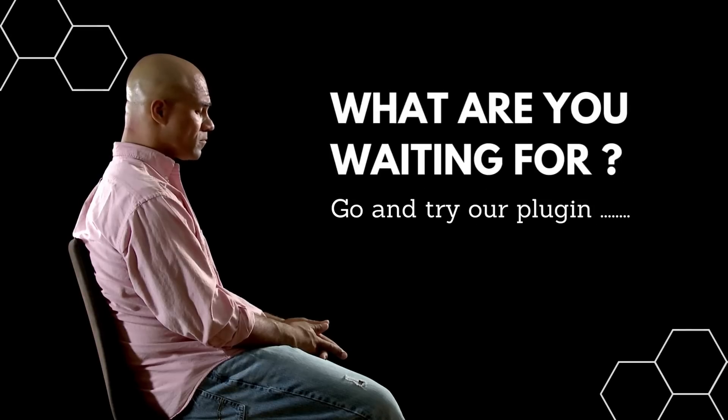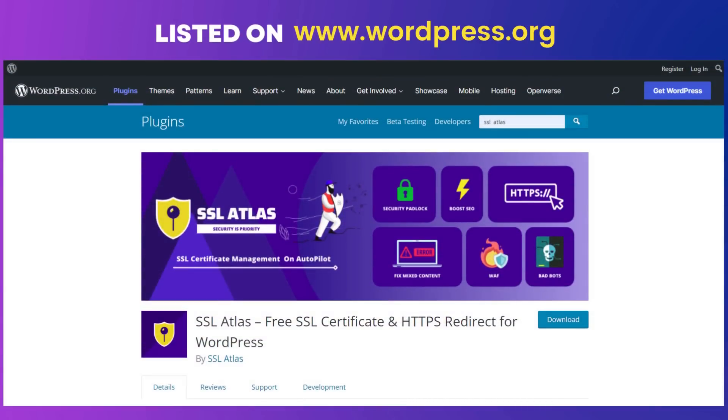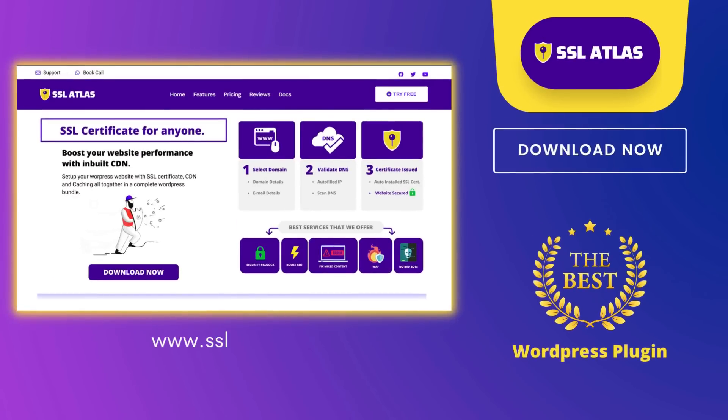So, what are you waiting for? Go and try our plugin SSL Atlas, free for 30 days. SSL Atlas is listed on WordPress.org. In case you need more information, visit our website at www.sslatlas.com.